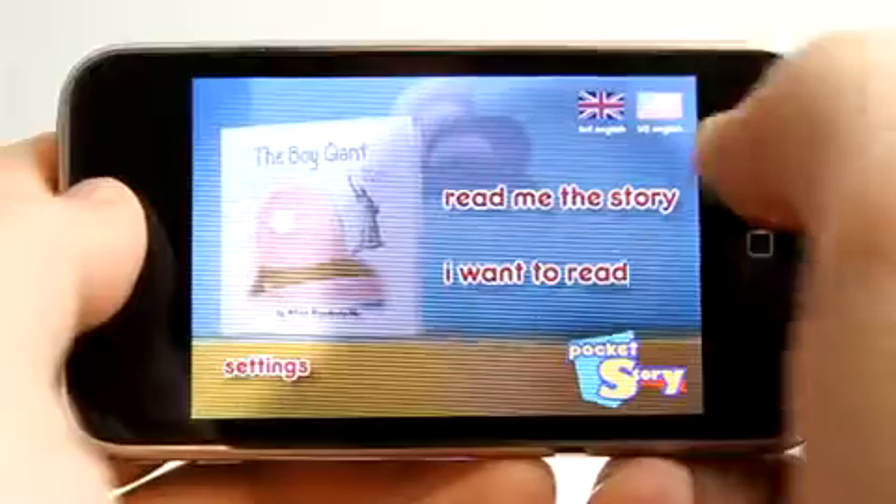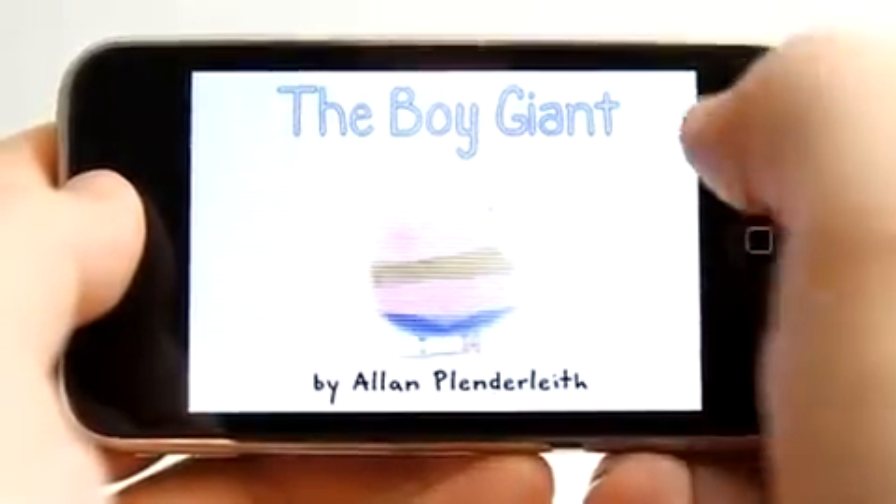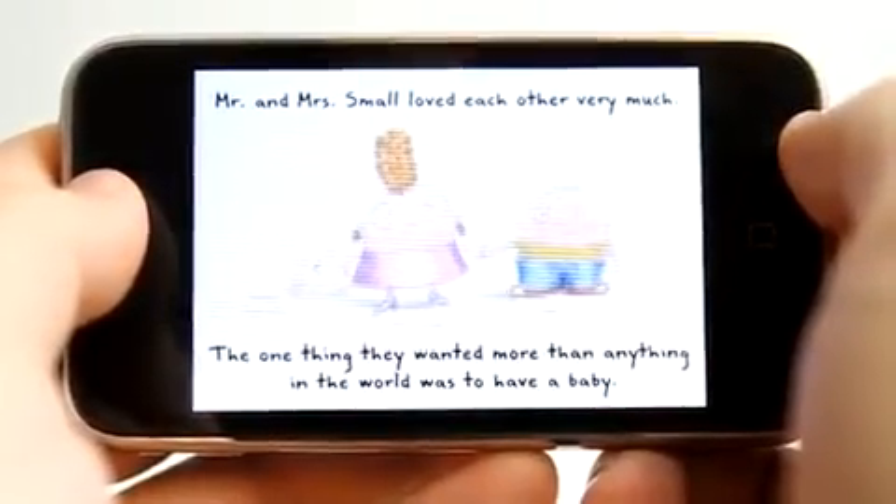Let's choose beginning and then choose 'I want to read.' Now I have the opportunity to read the story myself, and all of the animations work just the same.